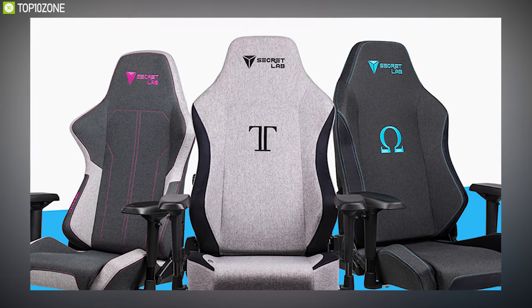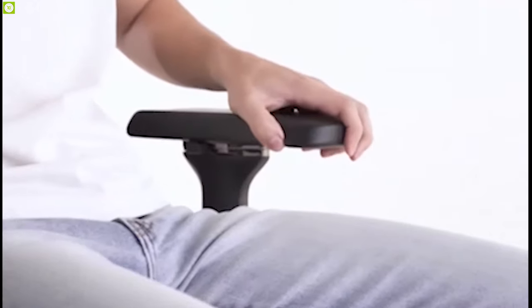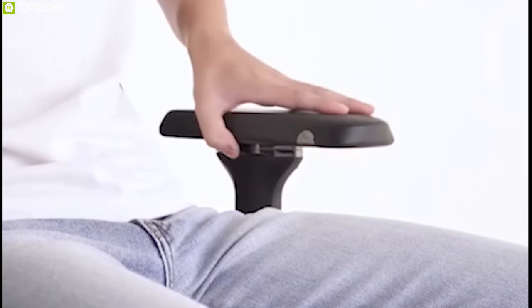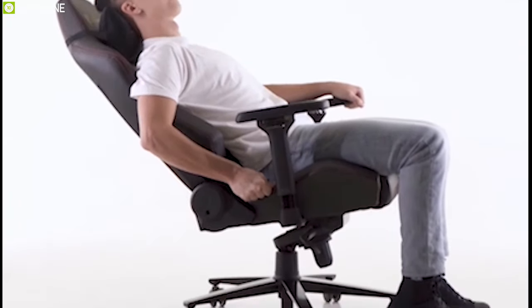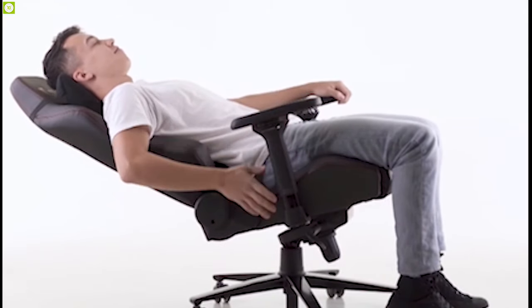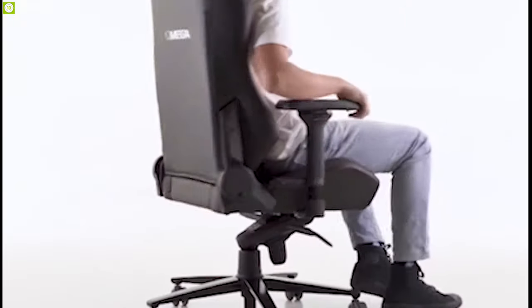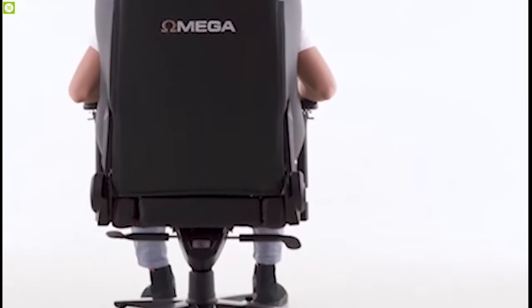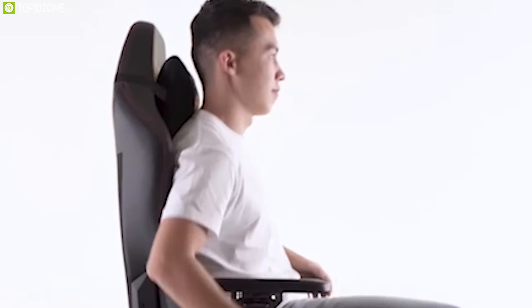Feel the ultimate comfort for endless hours of gaming with the Secretlab Omega 2020 Series gaming chair, a feature-packed chair that promises to deliver performance, comfort, and durability. Enjoy a next-level seating experience with the improved Secretlab cold-cure foam mix that gives you both immaculate comfort and great support. Nap extra comfortably with full-length backrest recline, allowing you to recline almost fully and lie down completely strain-free while enjoying all the ergonomic support. You can personalize support for your elbow and wrist with the new Secretlab 4D armrests.